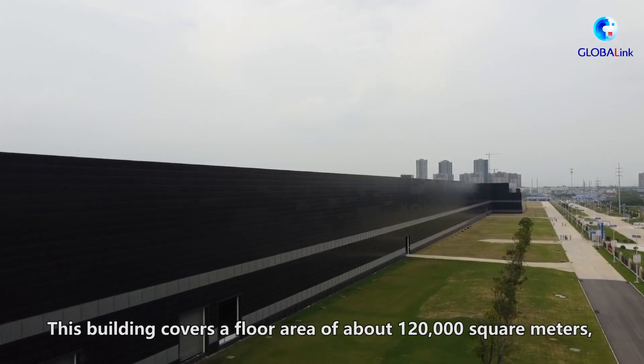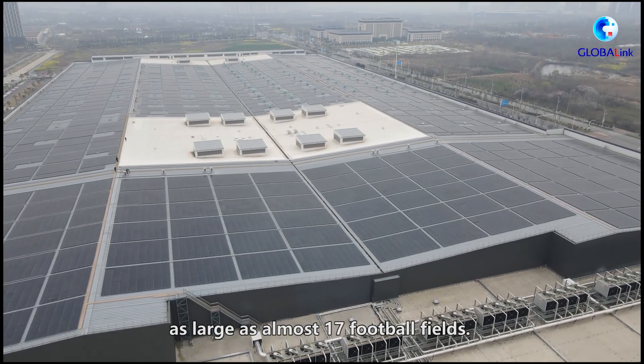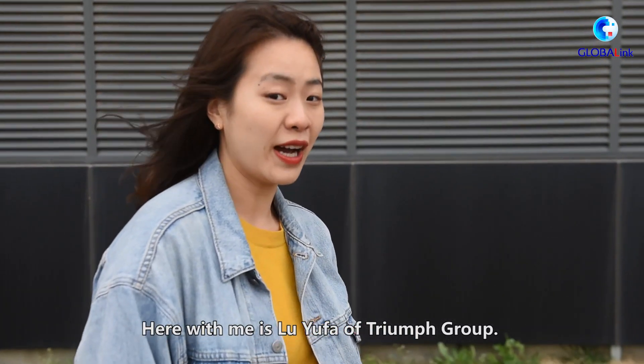This building covers a floor area of about 120,000 square meters — that's larger than almost 17 football fields. Here with me is Ru Yufare of Triumph Group.